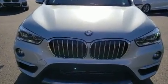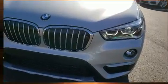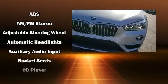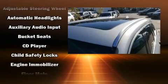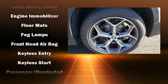A wealth of standard features means that you no longer have to sacrifice, like all-wheel drive, front fog lights, power door mirrors and heated door mirrors, a power liftgate, rear wipers and power seats.